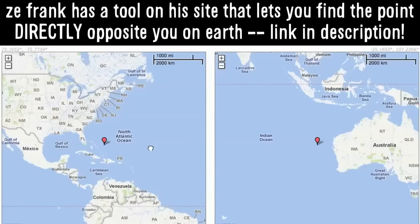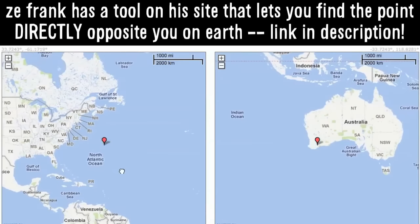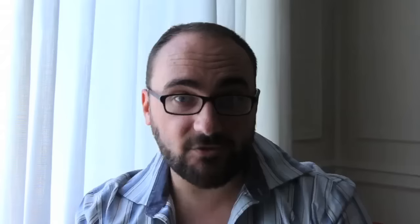Earth sandwich. That's right. It's a challenge that was popularized by Zay Frank, and it turns out that making an Earth sandwich is incredibly difficult. Why? Because of water.